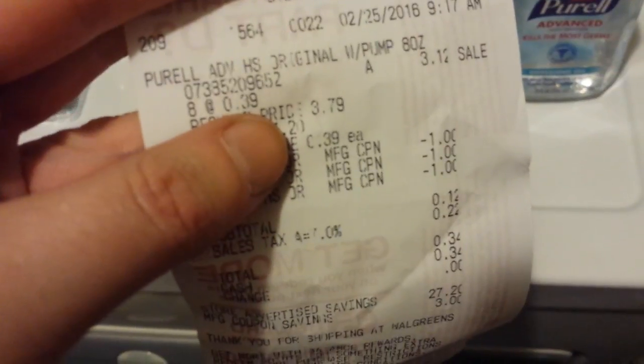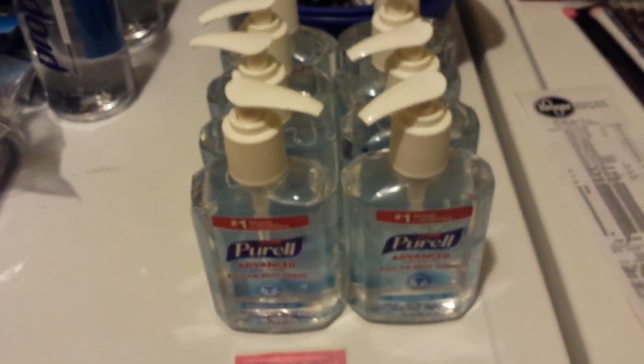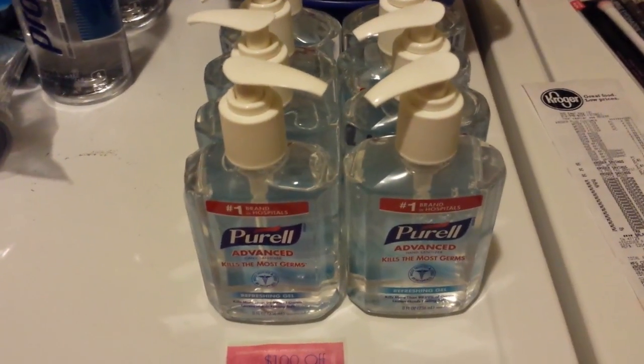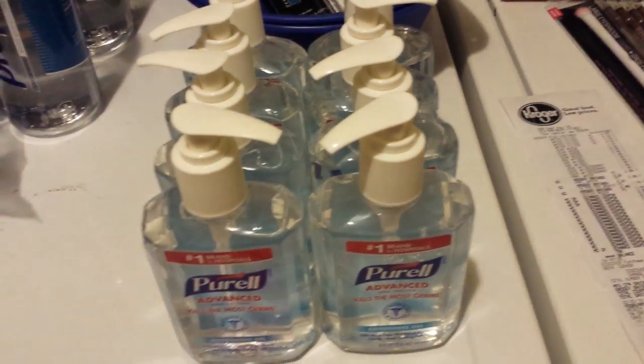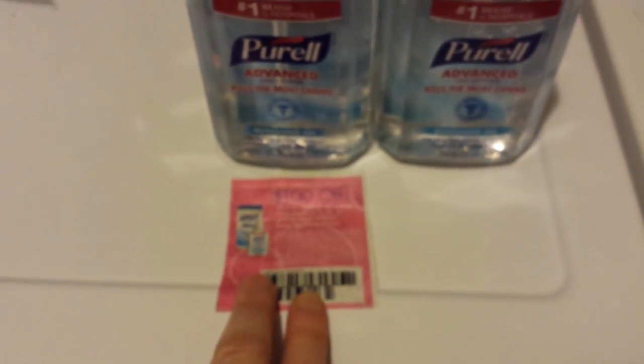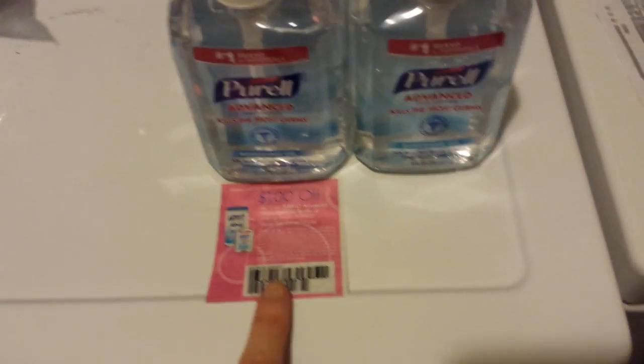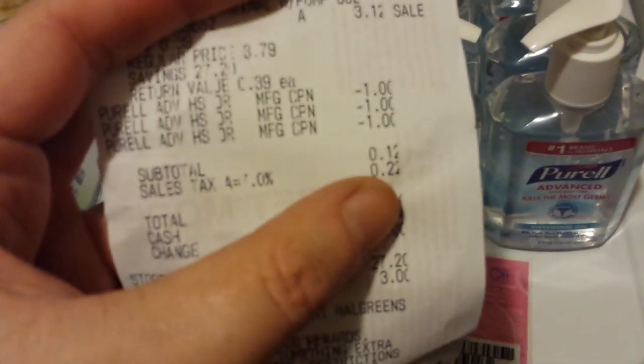They were on the regular shelf with an orange tag for 39 cents. Now, we have these dollar-off-one coupons, and this is just a little lesson in how Walgreens cash registers handle things. The register totals everything up into one purchase. They had eight of them on the shelf, and eight of them happened to total $3.12. The cash register sees you're buying $3.12 of Purell and will take three dollars in coupons. I wasn't going to try and use eight coupons to get overage — I knew the register wouldn't allow that — but it would allow three of these dollar-off-one coupons.